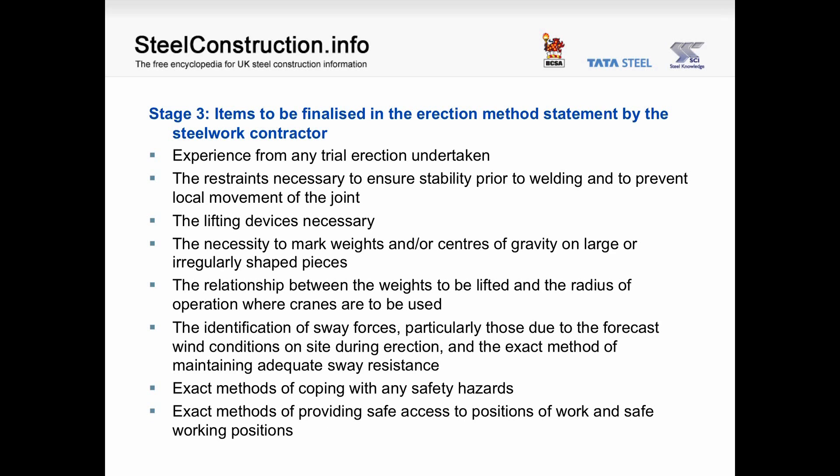Stage 3 items to be finalised in the erection method statement by the steelwork contractor include: experience from any trial erection undertaken; the restraints necessary to ensure stability prior to welding and to prevent local movement of the joint; the lifting devices necessary; the necessity to mark weights and centres of gravity on large or irregularly shaped pieces; the relationship between the weights to be lifted and the radius of operation where the cranes are to be used; and the identification of sway forces, particularly those due to forecast wind conditions on site during erection, and the exact method of maintaining adequate sway resistance.